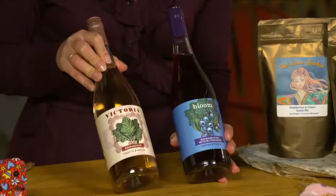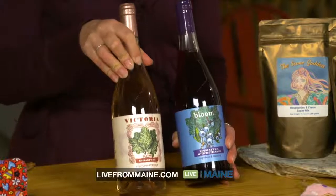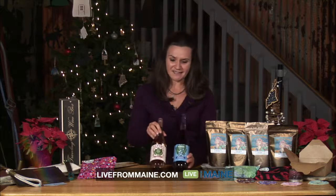Under the Libations tab at livefrommaine.com, we're featuring the Victoria and the Bloom from 1820 Wines. Look at that beautiful packaging — it screams Maine. Amanda lives on Peaks Island — what screams more Maine than that? Thank you so much for joining us from 1820 Wines, and we wish you all the best through the holiday season.